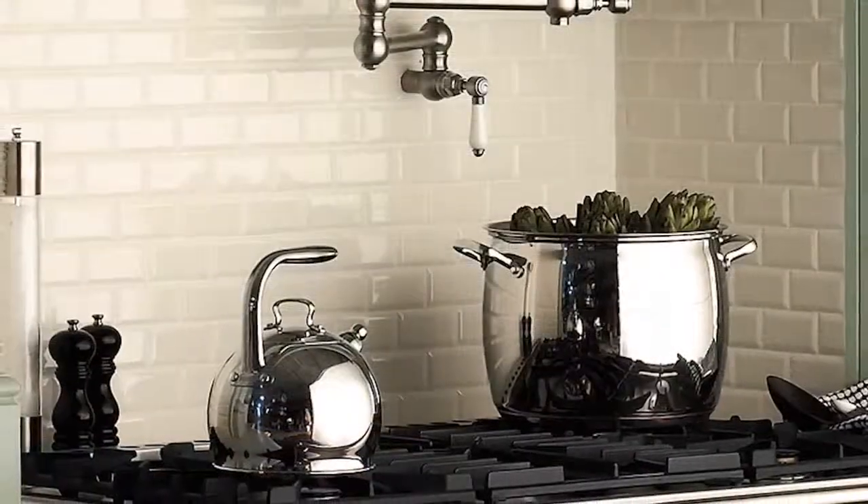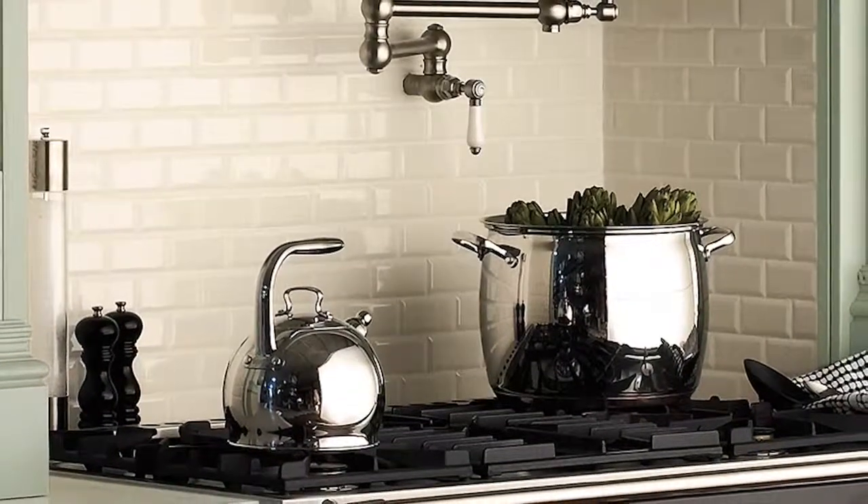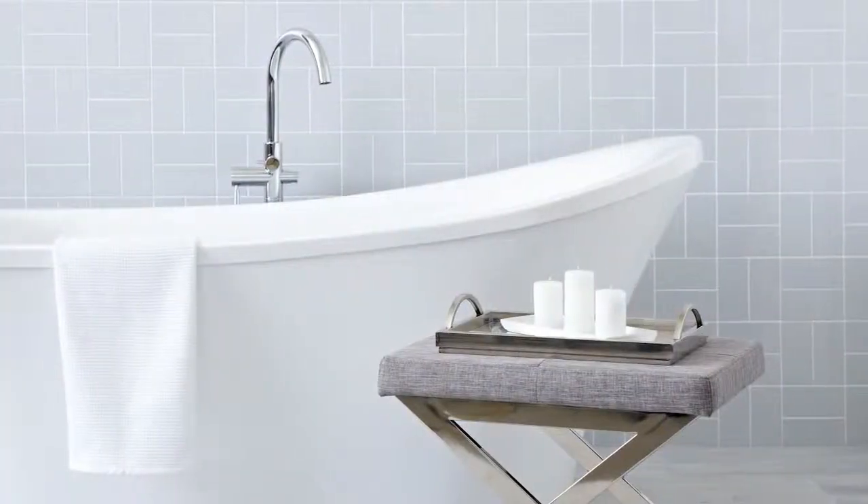It's a timeless look and it's a great look for kitchen backsplashes, tub surrounds and wet bars, so endless possibilities.